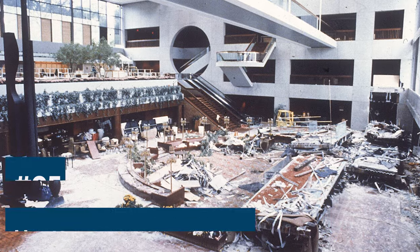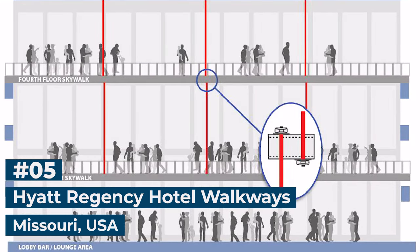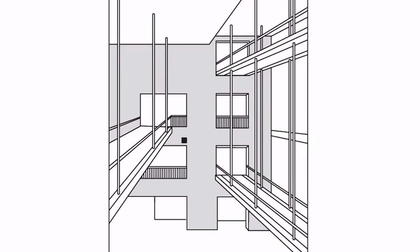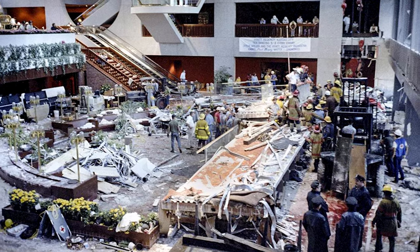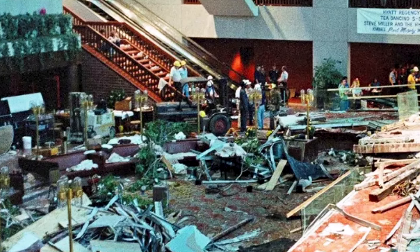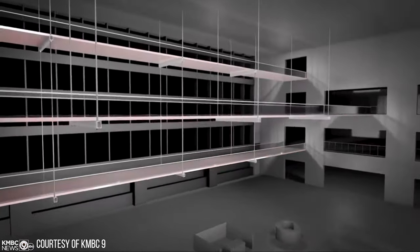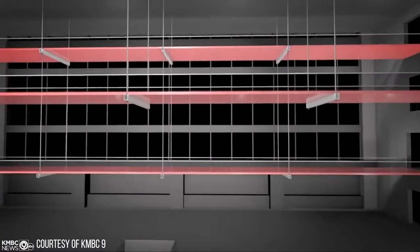Number 5: Hyatt Regency Hotel Walkways. On July 17, 1981, in Kansas City, Missouri, the suspended walkways on the second and fourth floors of the Hyatt Regency Hotel collapsed, leading to the death of 114 people and injuring more than 200. The collapse was attributed to design flaws in the walkway support system. The hotel was a multi-story building with a central hall featuring walkways suspended from the fourth and second floor levels.